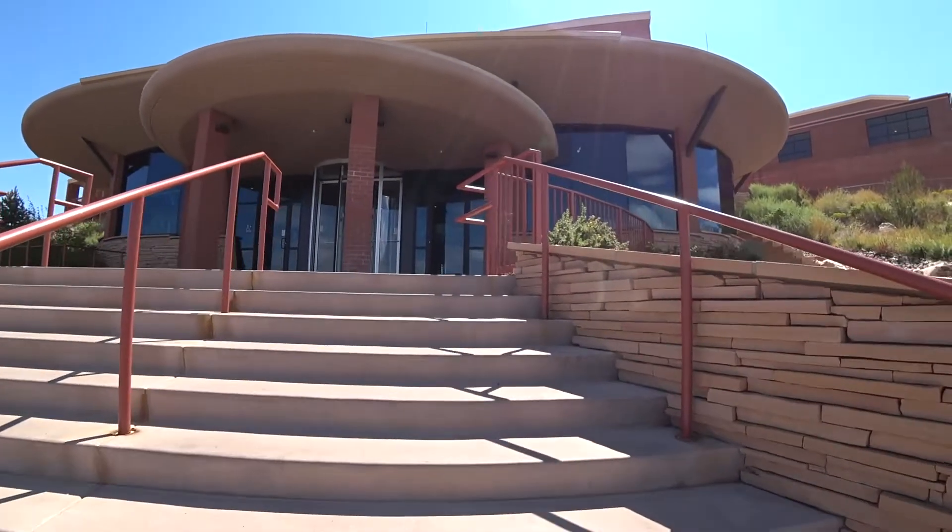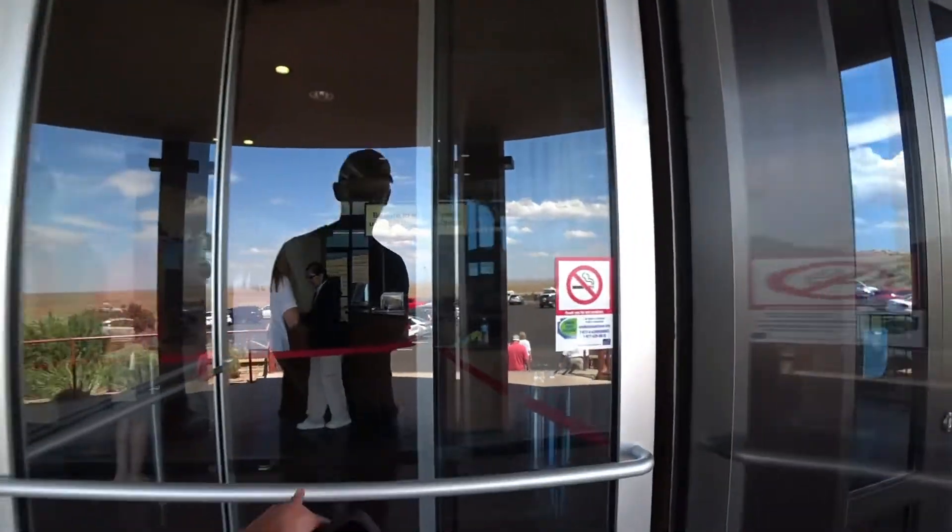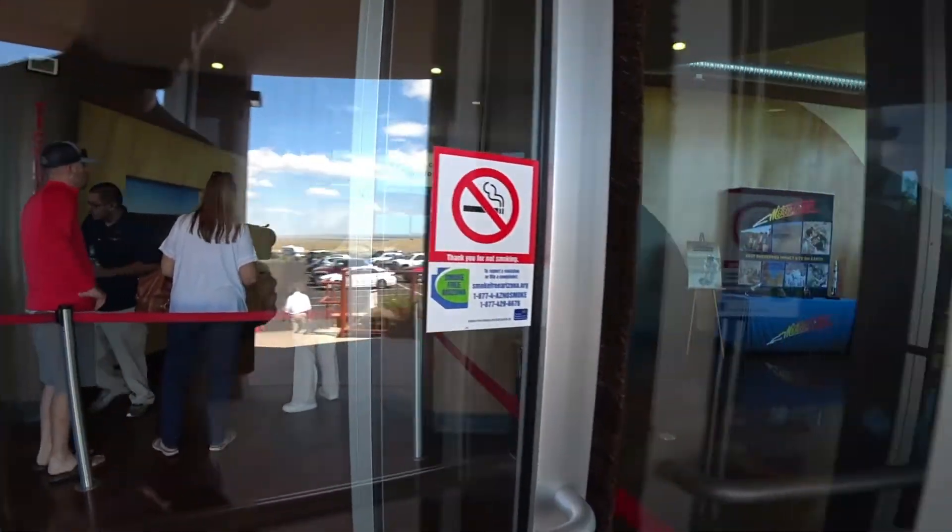I don't know if they're going to use the interview or not, but now I'm here. Meteor Crater is a meteor impact crater located 37 miles east of Flagstaff, Arizona.